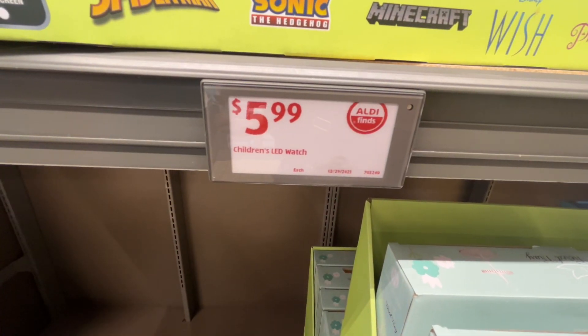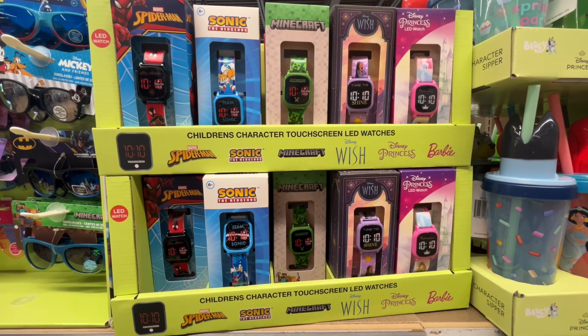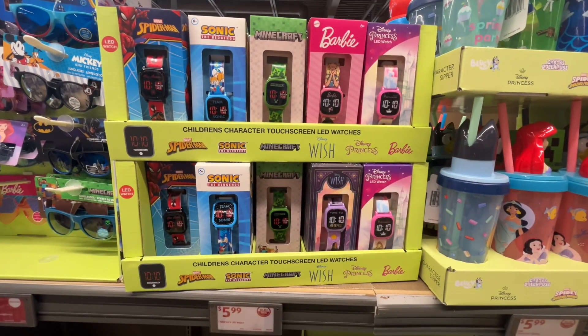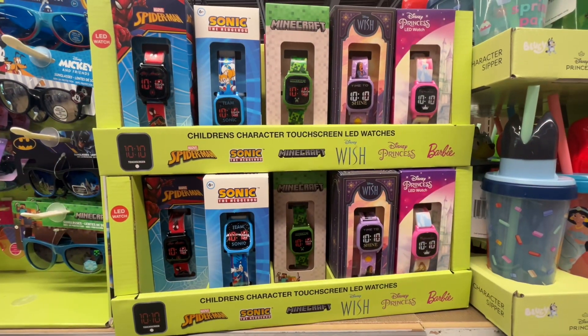These are the children's LED watches for $5.99. They have Marvel Spider-Man, Sonic the Hedgehog, Minecraft, Wish, Disney Princess, and Barbie. $5.99 for a touchscreen watch is actually a pretty good deal. Similar brands are around $15 on Amazon.